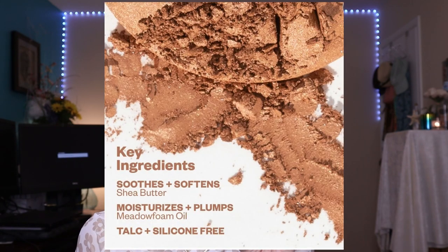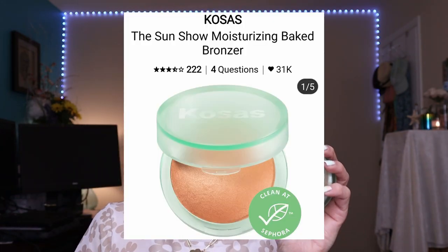I'm going in with bronzer — this is the Kosas Sunshow Moisturizing Baked Bronzer. It has so many skin-loving ingredients and is fantastic for mature skin. It's a clean, moisturizing baked bronzer made with shea butter to give you that glow your skin really needs. If you have normal to dry skin like I do, your complexion would really love it. I'm taking it on my BK 101 brush, tapping it, and pressing it above my cheekbones. You really don't need a lot of product. The fact that it has shea butter to moisturize your complexion is an added bonus — it comes in three different shades and I'm in medium. It doesn't add any additional texture, and since it contains skin-loving ingredients, it's really good for your complexion.